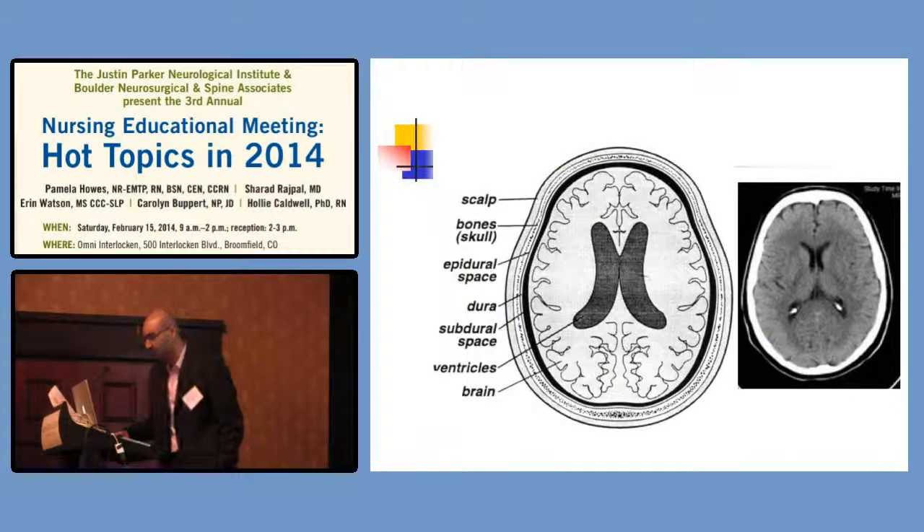To briefly review imaging: on a CT scan, the white stuff is typically calcified material — the bone, the skull. The gray material is the brain tissue. The black is the spinal fluid sections — the ventricular aspects of the brain. Some glands within the brain do calcify starting from our teenage years: the pineal gland and the choroid plexus, which sits within the ventricular system, will start to calcify.